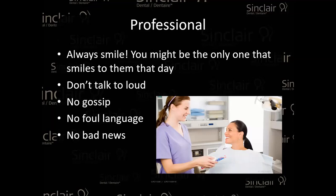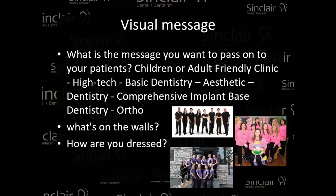Don't talk too loud — try to be calm as much as possible with your patient. There's nothing wrong with laughing and looking excited, but try to keep calm — not just for your patient but for everybody else in the clinic. Absolutely no gossip; it doesn't look professional. Maybe a few news items here and there, but nothing negative — always positive. No foul language. A lot of clinics miss this part: the visual message when people walk into your clinic — how you're dressed, what's on the walls, the aesthetic of the clinic.